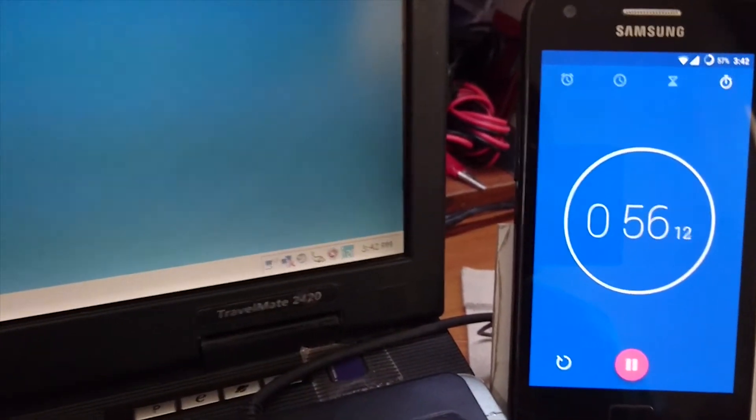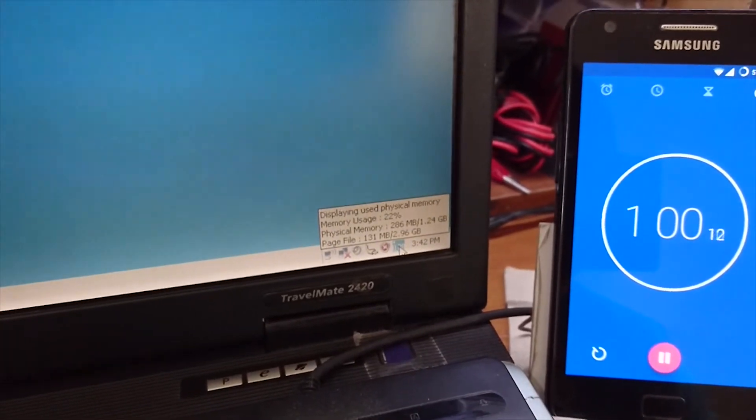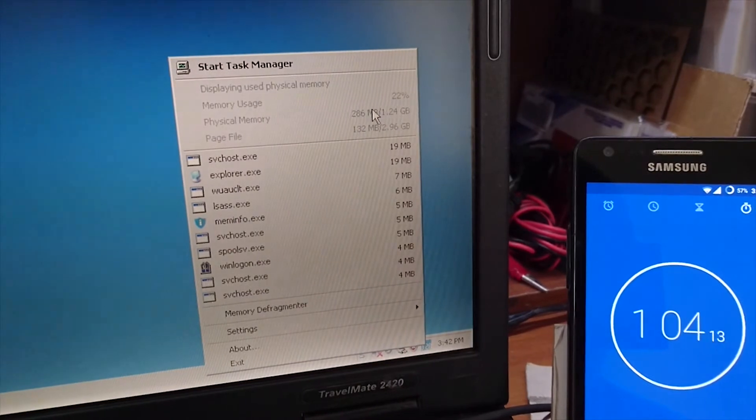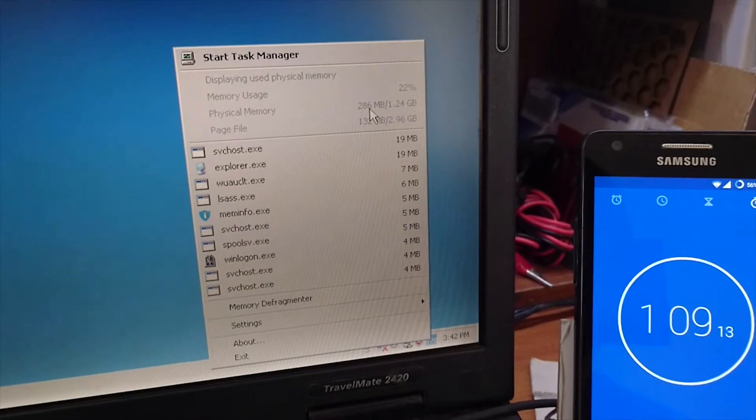Alright, after doing everything without actually causing Windows to crap out, I could only get it as low as 286 MB of RAM.